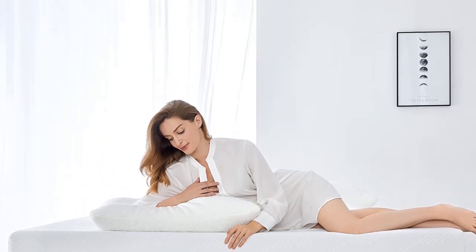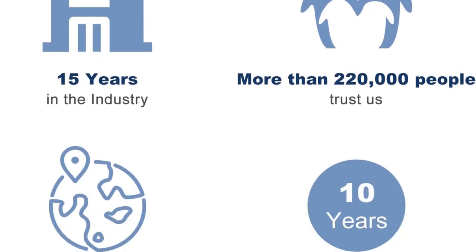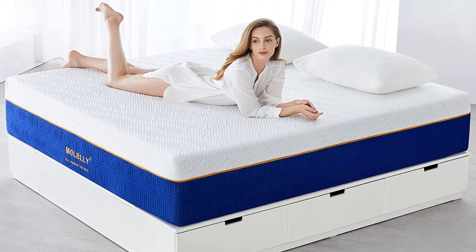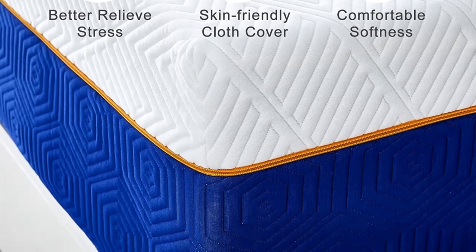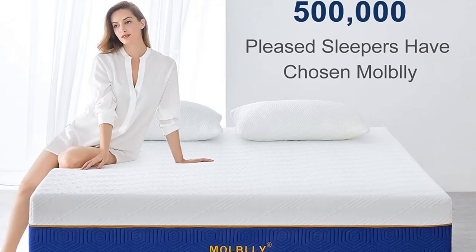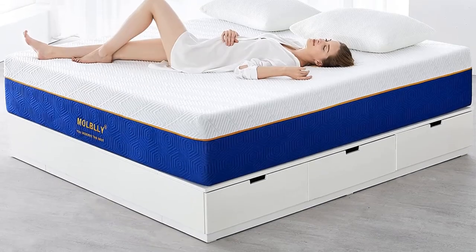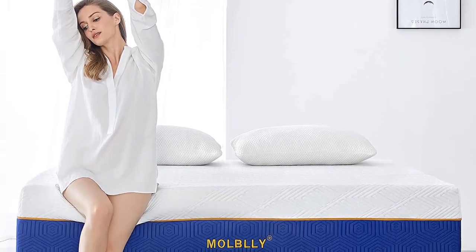The Silk Snow mattress is an all-foam model with cooling gel infusions in the comfort system, meant to regulate temperature throughout the night. Hot sleepers on our team really enjoyed the mattress and gave it above-average marks in temperature neutrality. All-foam mattresses have an adaptive feel that's often great at relieving pressure, but can retain too much heat for some people. The Silk Snow uses cooling infusions meant to absorb and dissipate excess body heat, earning higher-than-average marks in our temperature neutrality tests.